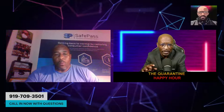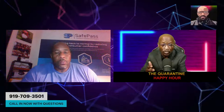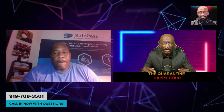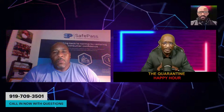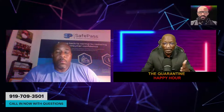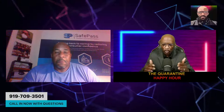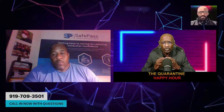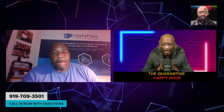So right now I want to leave the lines open. The number is 919-709-3501. You can call in with any questions that you may have for Donald. Look, to me this is the answer. We came out of quarantine — if we're not careful, we're going to end up going back into another quarantine. So many places right now are going right back to where they were. It's spiking. The numbers are extremely high. This is like, to me personally, a total package. If you have not heard about this, well, now you have.